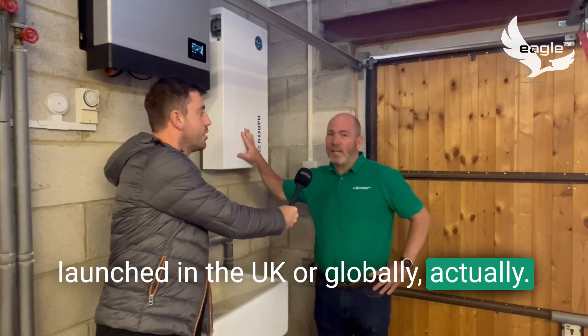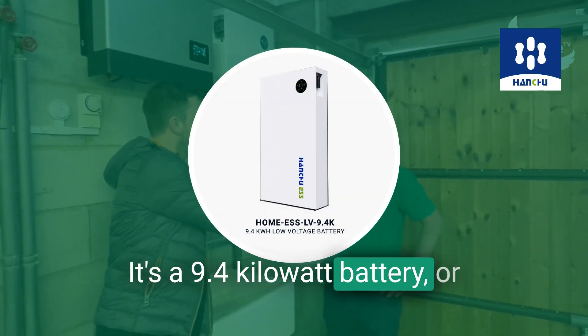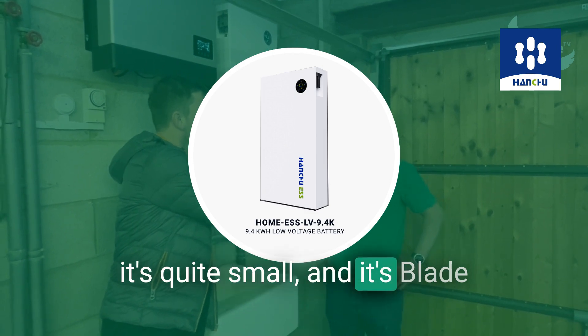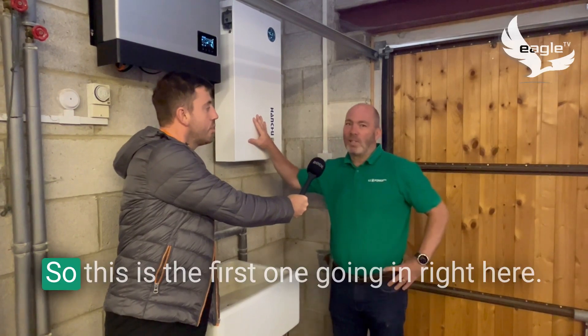This is a product manufactured by Hanshu — it's a 9.4 kilowatt-hour battery, although it's quite small. It's blade technology — blade as in a sword — and it's brand new to domestic battery storage.